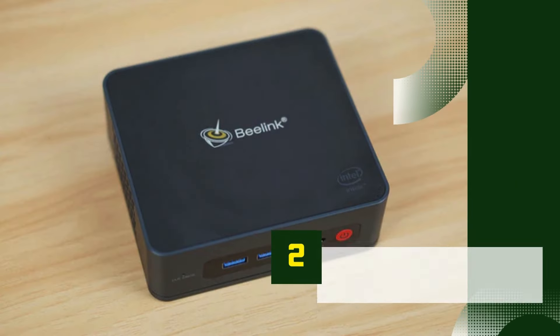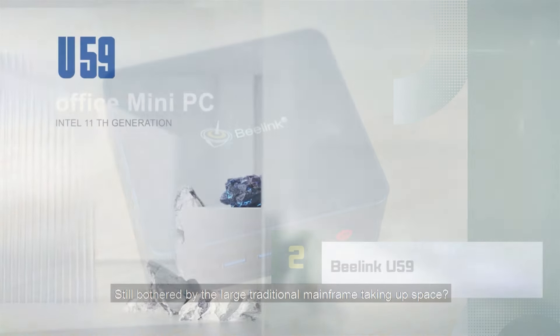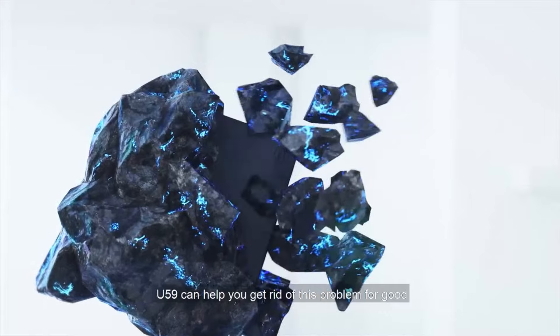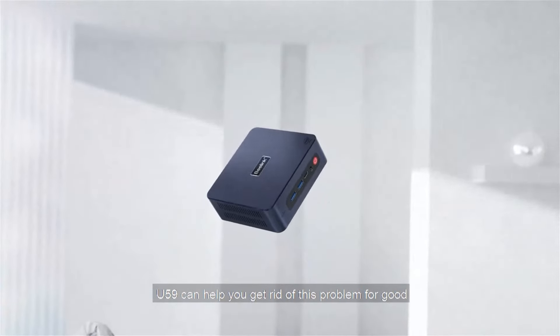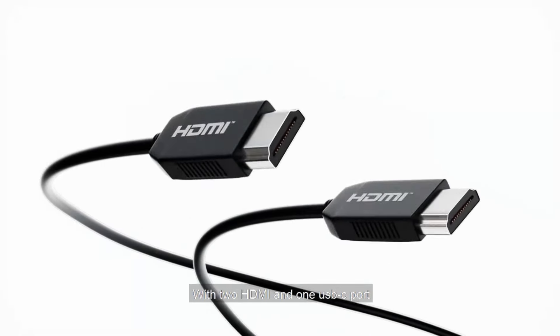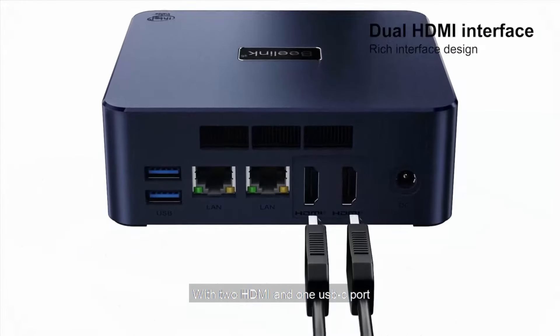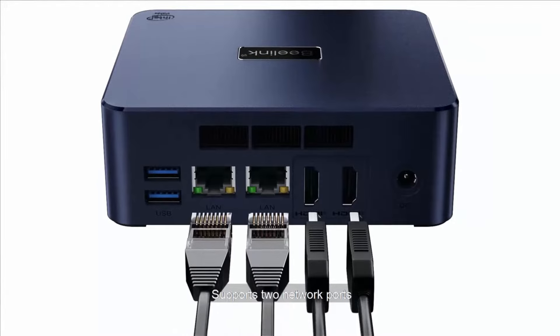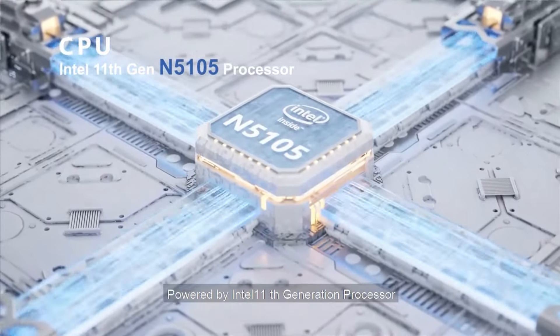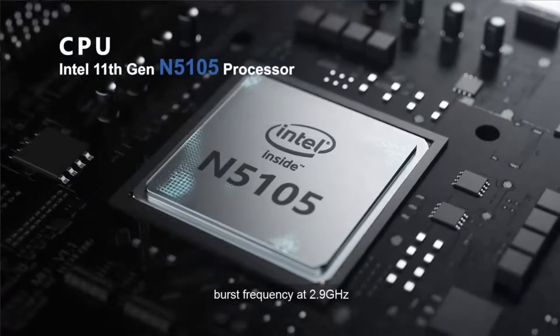Number 2: Beelink U59. The Beelink U59 is a budget-friendly mini-PC designed for users who need a compact, reliable solution for everyday tasks like web browsing, office work, and media streaming. Powered by the Intel Celeron N5105 processor, a quad-core chip built on Intel's efficient Jasper Lake architecture, the U59 offers smooth performance for basic computing needs without breaking the bank.